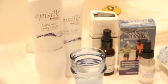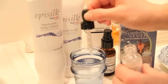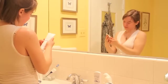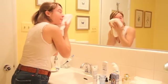Hyalogic infuses its skin care line with a hyper-pure moisture magnet molecule known as hyaluronic acid. HA is an important element in skin tissue known for its ability to bind up to 1,000 times its weight in water.